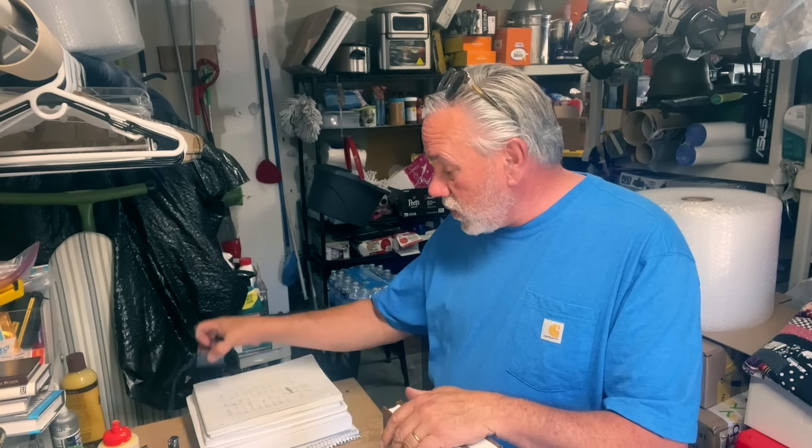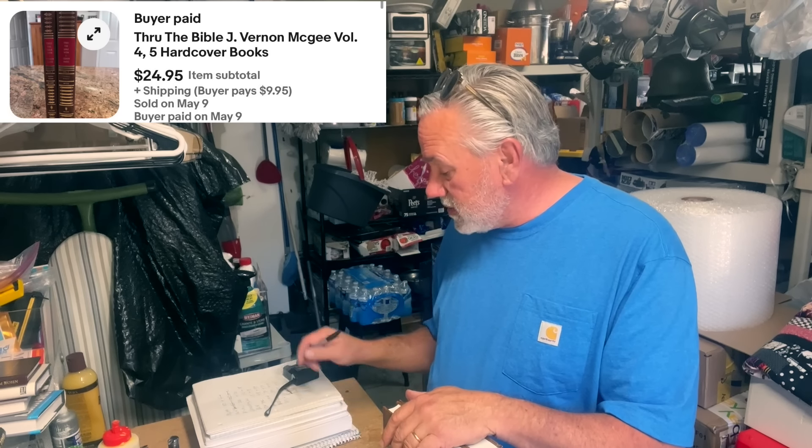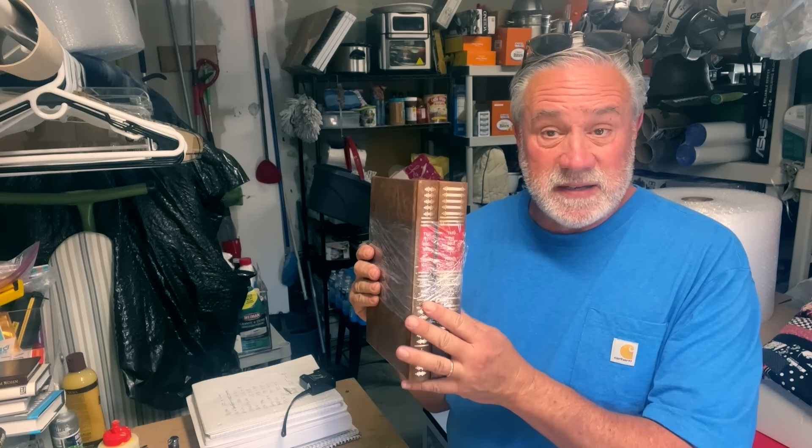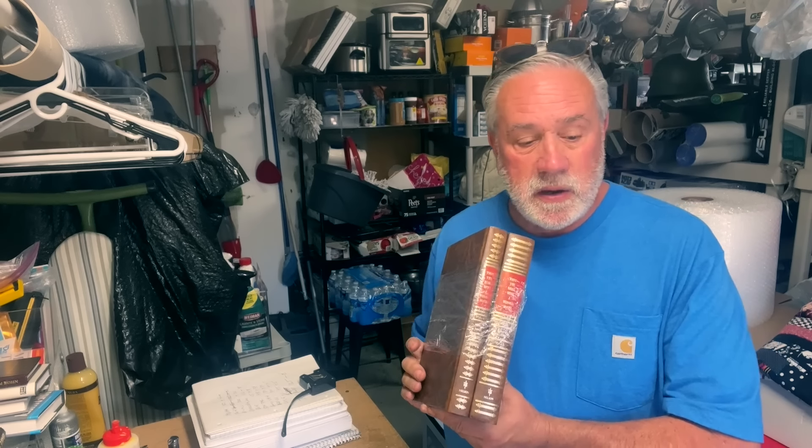One of my favorites — J. Vernon McGee, 'Through the Bible.' It's a five-volume set with a sixth index. I only have volumes four and five — I have no clue what happened to one, two, and three. McGee sold for $25 plus $10 shipping. My wife is actually going through her mother's exact same set right now as part of a Bible study.